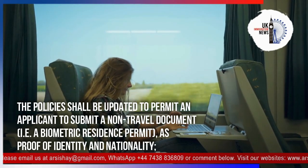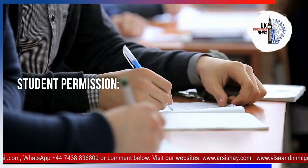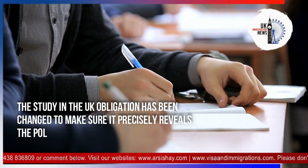The policy shall be updated to permit an applicant to submit a non-travel document — that is, a biometric residence permit — as proof of identity and nationality.